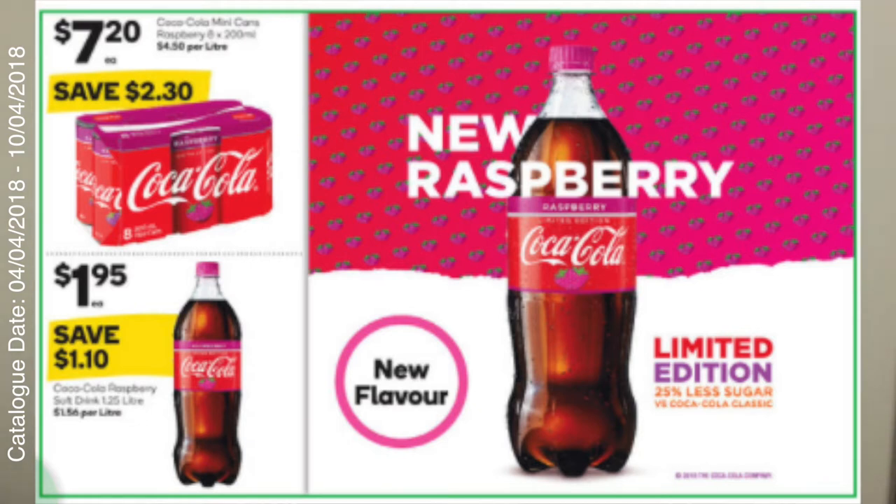This is a bit different — this is what I'm definitely NOT going to buy. The Raspberry Coke. It's on special at Woolworths for $1.95 for the 1.25 liter, or the mini 200ml cans, eight-pack for $7.20. I just cannot recommend it. Me and my boyfriend tried it up in Foster over Christmas and it was not good at all — just indescribable. I would not waste my money on this at all.